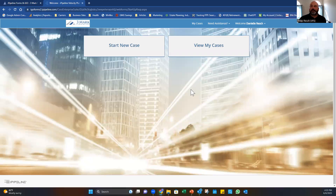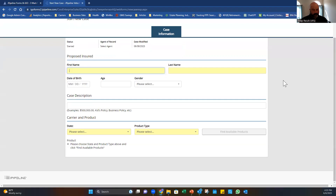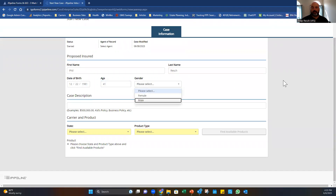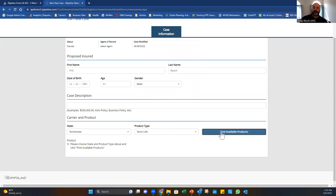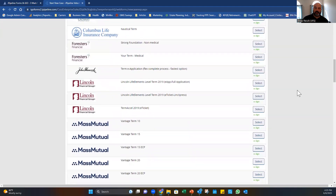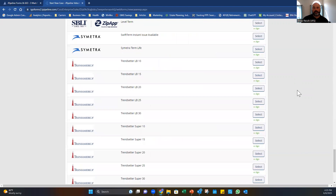Rather than clicking the big iGo button, go below it to Get PDF Forms Package — this pulls up all forms separately. Use Ctrl+F to search for what you need, like 'EFT,' open just that one form, and get it signed. For submitting a new case, go to the iGo eApp tab, hit Log In, click Start New Case, fill in the client details like name, date of birth, gender, and state.